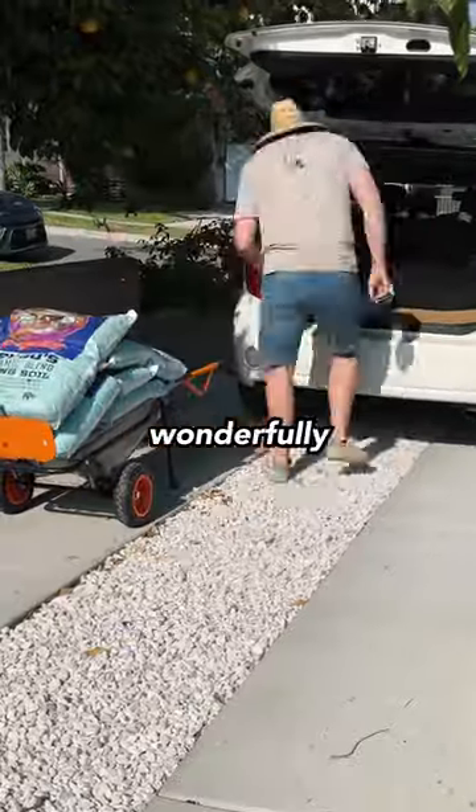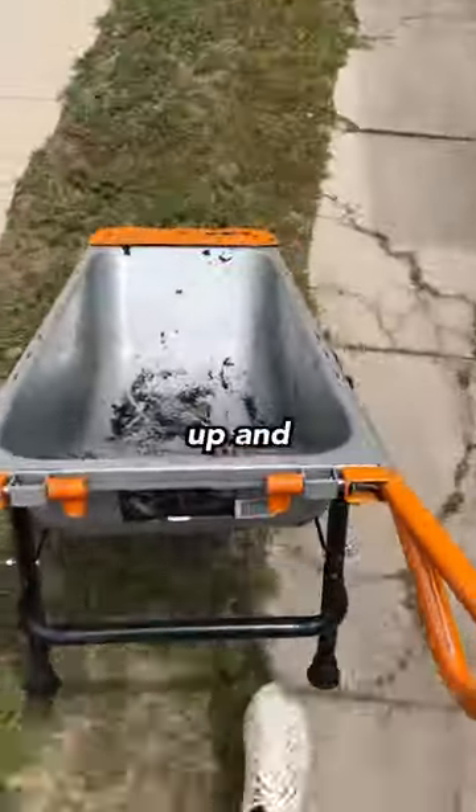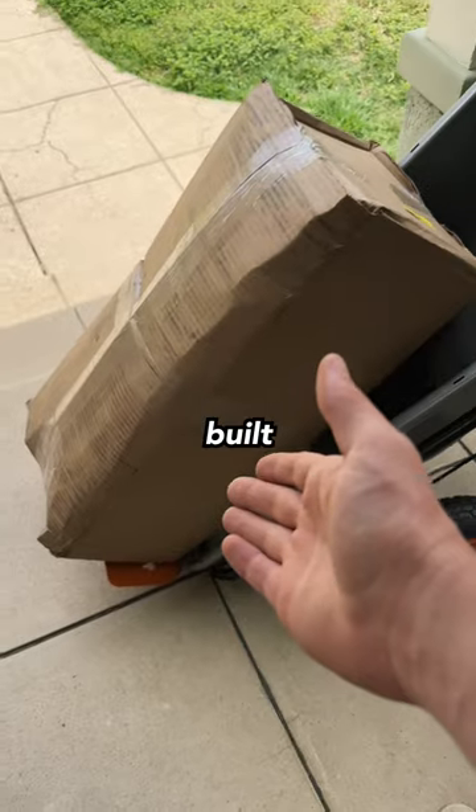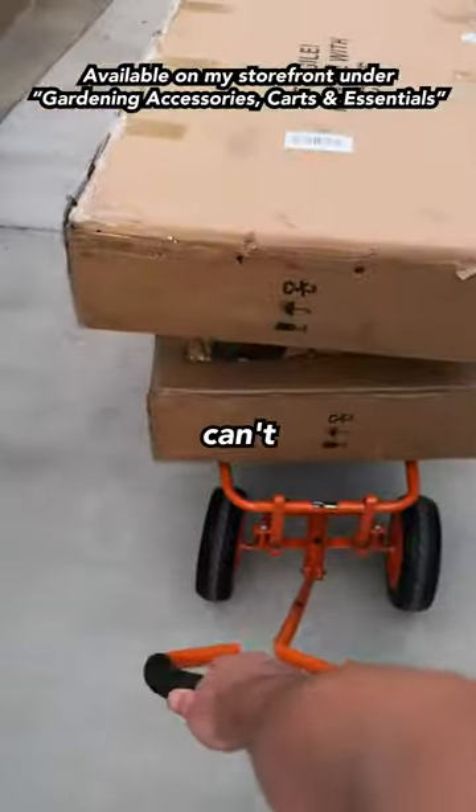It functions wonderfully as both a wheelbarrow and a wagon, and it's also really useful for mixing up and moistening soil within the cart. It's built like a tank and I don't have to baby it at all. So if you're considering it, I can't recommend it enough.